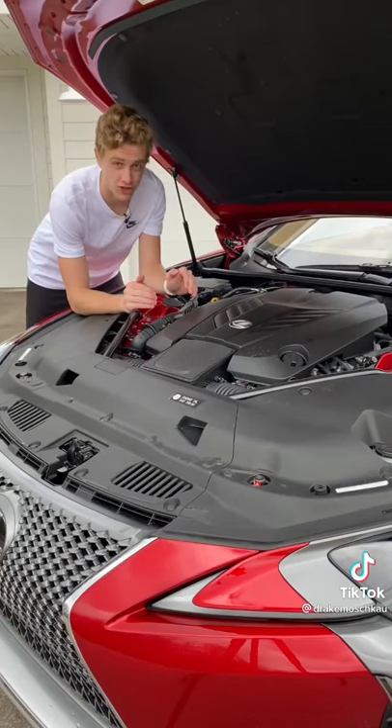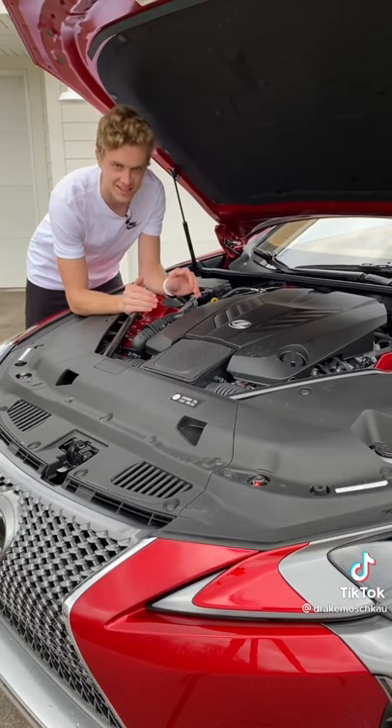This LC500 Convertible has a symphonic 5-liter naturally aspirated V8. Let's take a listen.